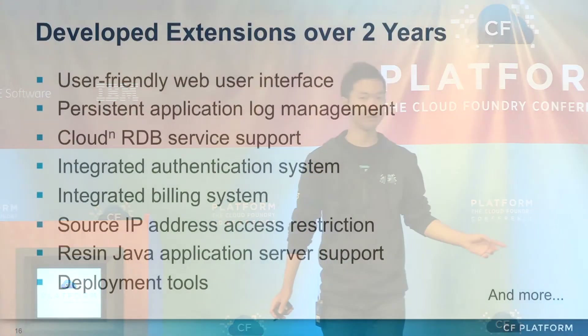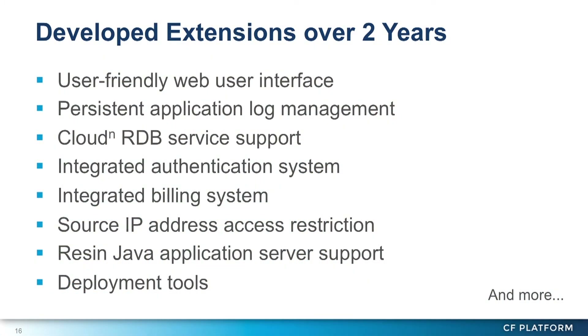This list is what we have developed so far. We have developed so many extensions in the last two years. Why were we able to create so many extensions? Because Cloud Foundry was and is very extensible.